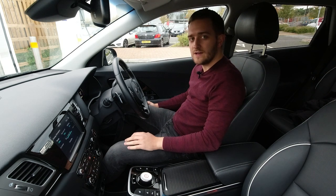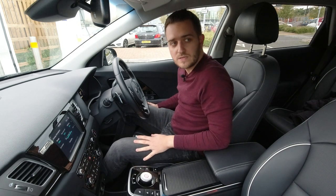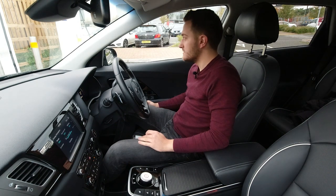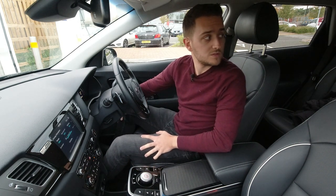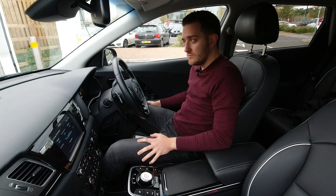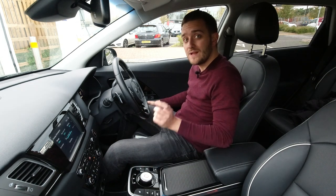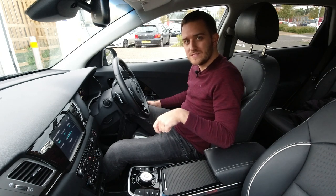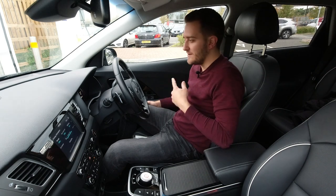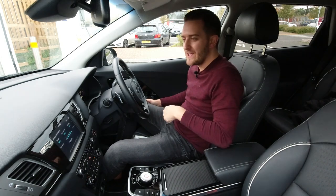We're back down to 55 kilowatts now. There's no one else charging, so it can't be determined by power sharing or whatever other vehicles are here. There's no one using the Polar Chargemasters either. So I've no idea why it's decided to charge faster and then gone back down again. If you know, leave a comment down below and explain to us why the Ionity charger goes up and down — I'm sure there's a very logical reason for it, I just don't know it right here right now.